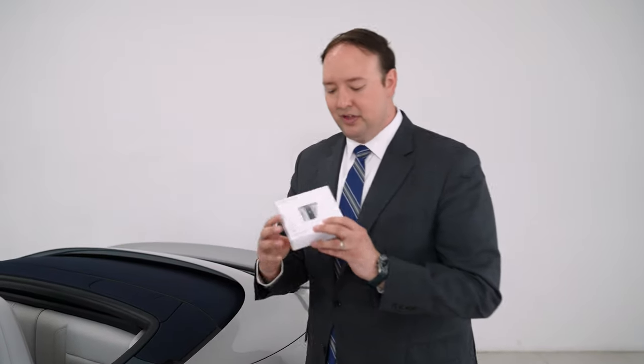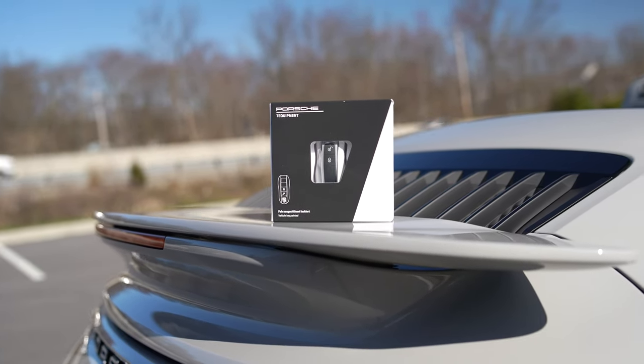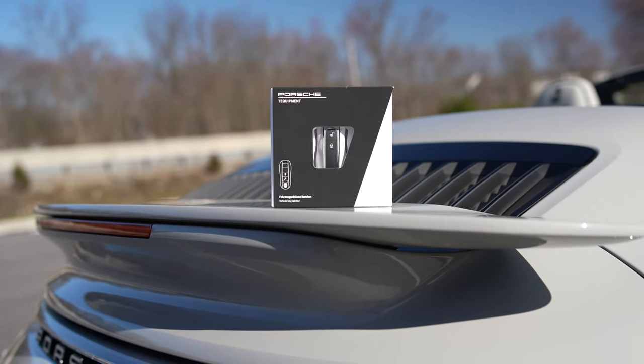Next up, the key. There are many ways to personalize it — you can get the key blades painted, and we have them available in all of Porsche's standard colors. You can easily swap those out to either customize your own key or to differentiate the spare key of your vehicle.